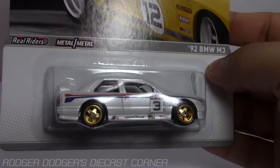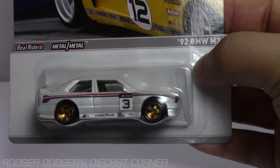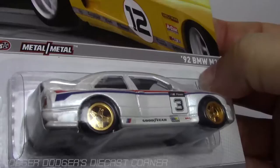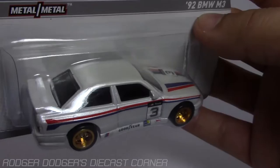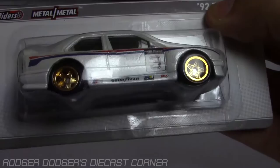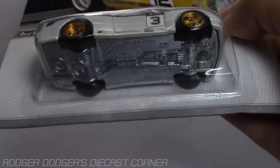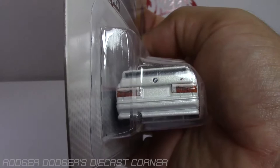Not only did they do a great job on it, it also comes with real riders. You can see that with the gold five-star rims. This is a pearl white paint with red and blue stripes on the side, red and blue tampos on the roof with the number three and the M logo. You can see Goodyear decals, Bilstein decal. You've got the M logo and BMW on the back. The lights look very detailed on this one.